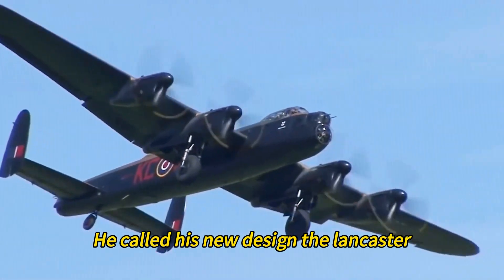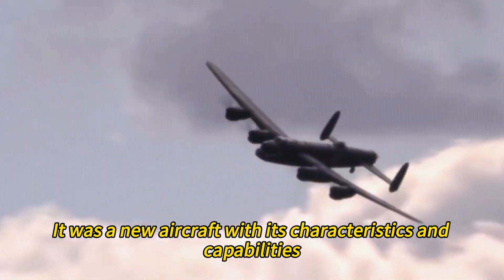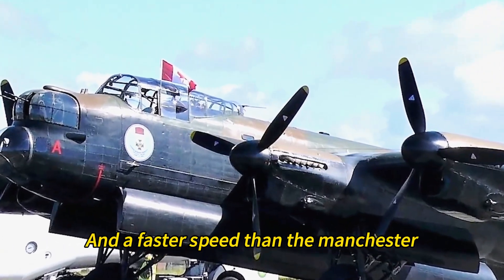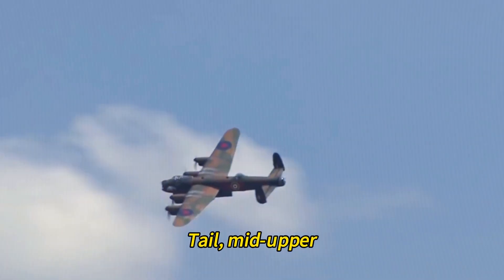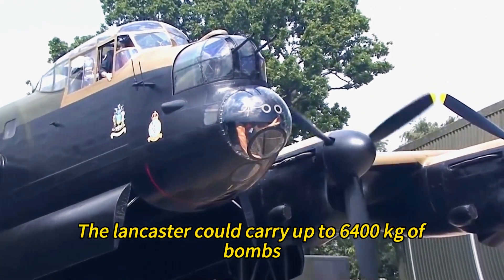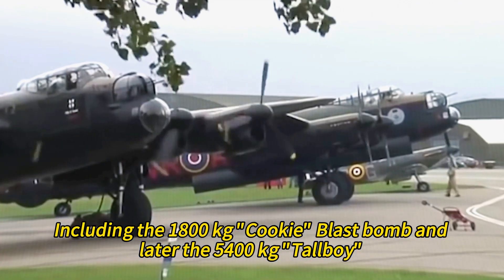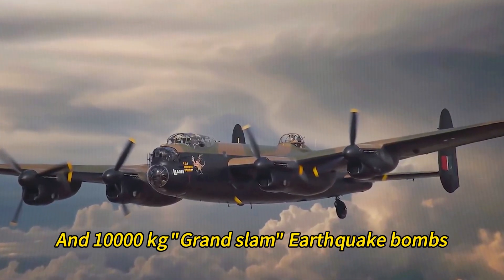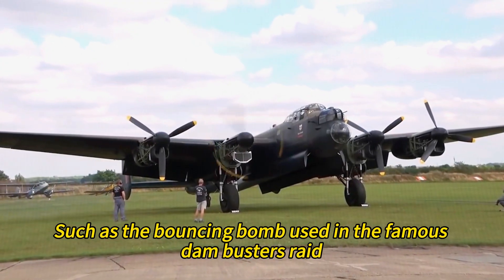He called his new design the Lancaster. The Lancaster was not just an improved Manchester — it was a new aircraft with its own characteristics and capabilities. It had a longer range, a heavier bomb load, and a faster speed than the Manchester. It also had more defensive armament, with four gun turrets mounted in the nose, tail, mid-upper, and underside of the fuselage. The Lancaster could carry up to 6,400 kilograms of bombs, including the 1,800-kilogram Cookie Blast Bomb and later the 5,400-kilogram Tallboy and 10,000-kilogram Grand Slam Earthquake Bombs. It could also carry special weapons, such as the bouncing bomb used in the famous Dambusters Raid.